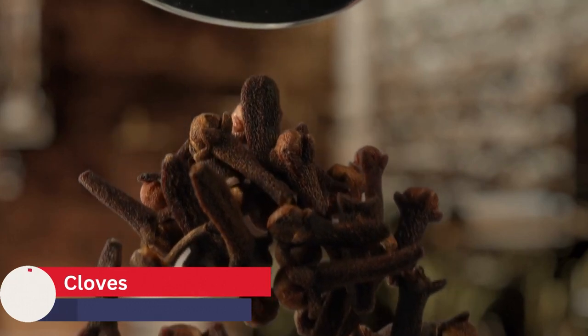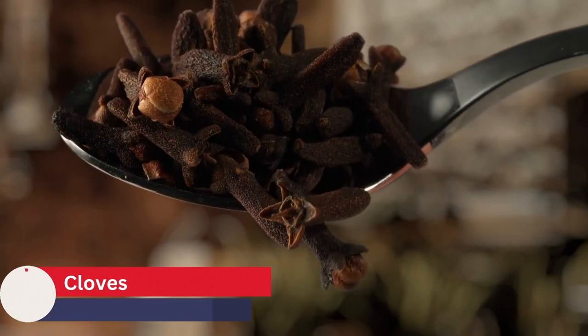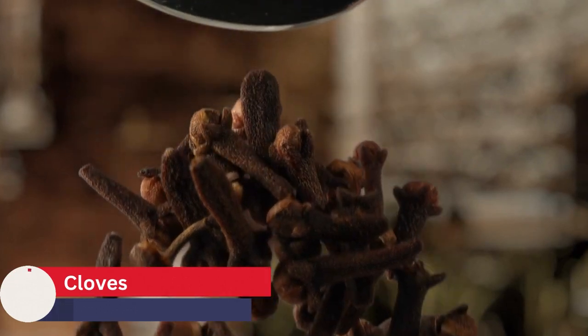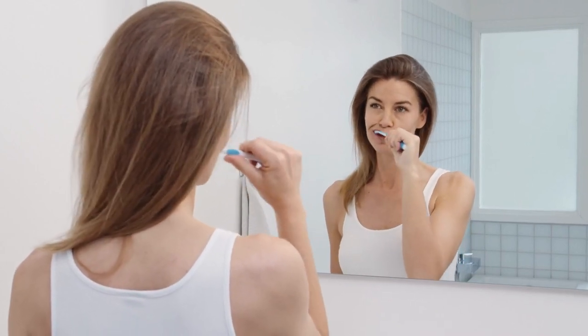One way to use cloves for dental health is to apply clove essential oil directly to the teeth and gums. This can be done by adding a few drops of clove essential oil to a carrier oil, such as coconut oil, and applying the mixture to the teeth and gums with a cotton swab. You can also make a paste using cloves and fenugreek powder and use it to brush your teeth. Remember, these two remedies will only work if you maintain good oral hygiene, eat healthy foods, and cut down on sugar.